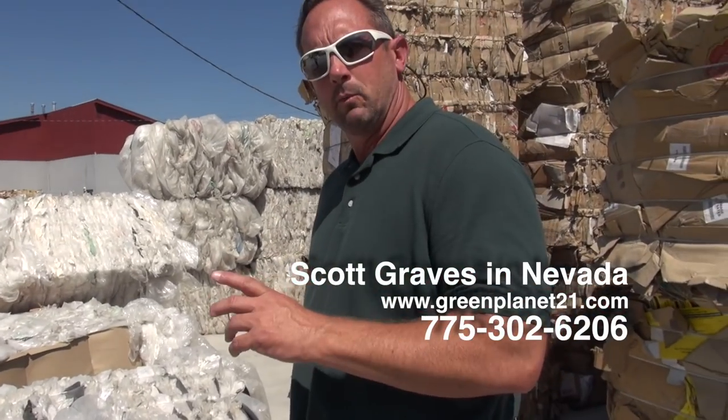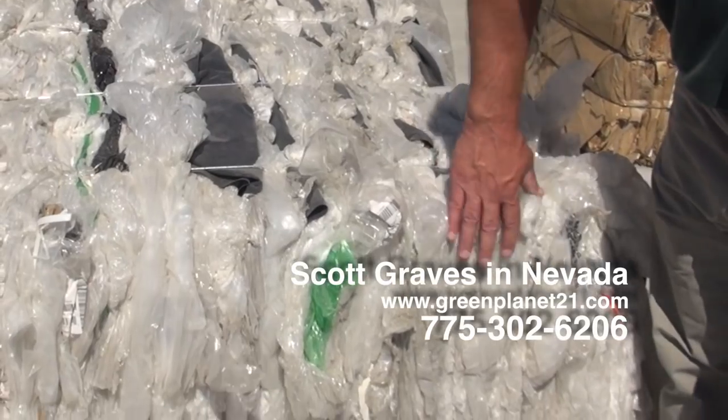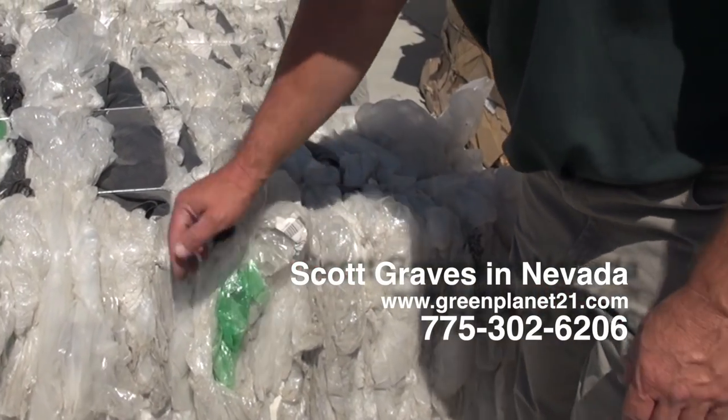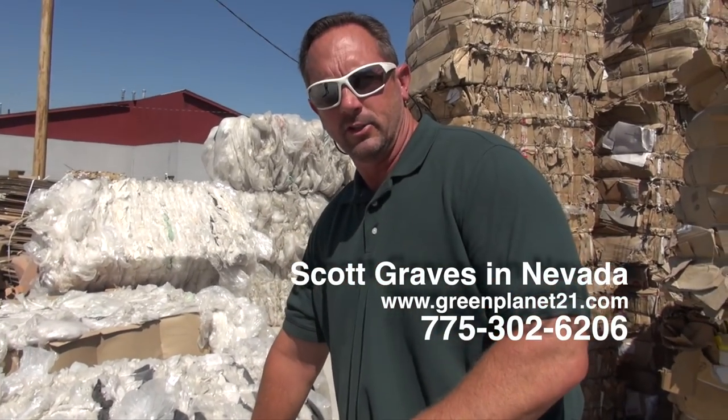We'll show you the more acceptable way that the mills prefer this product. Now this bale here, if you see, it's mainly clear but there is some green in it and some black in it also. So this bale here is really not worth anything because of the color contamination in it.